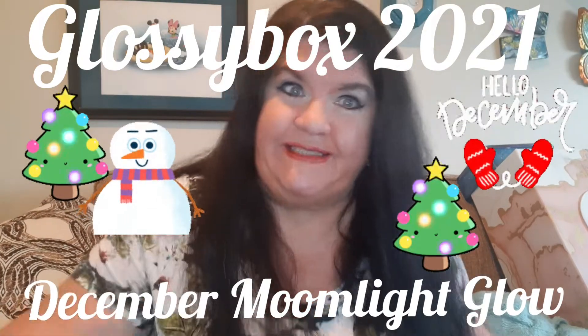Hi guys, it's me! Today we have to be real careful because I kind of broke my ring light and the thing that holds my phone, so if you see me kind of bump my phone, I'm trying not to do that.